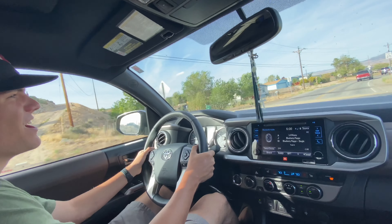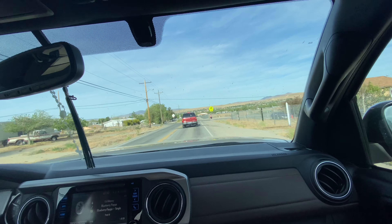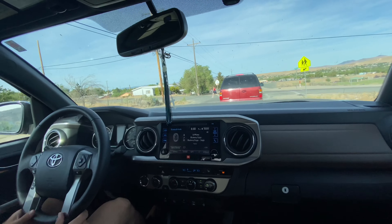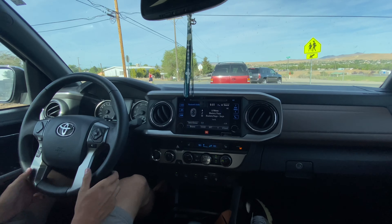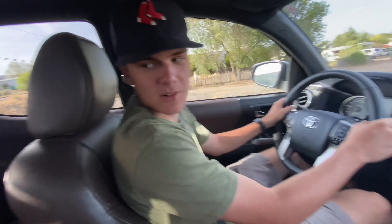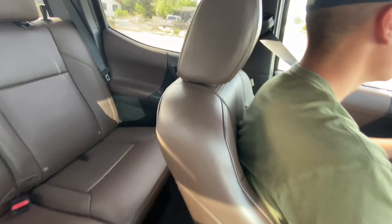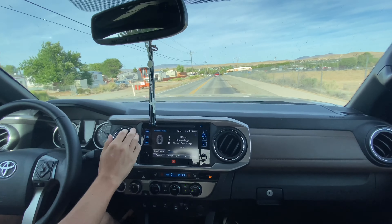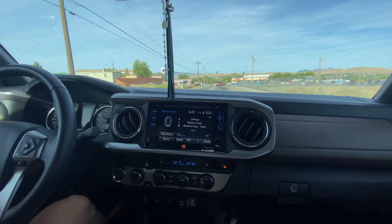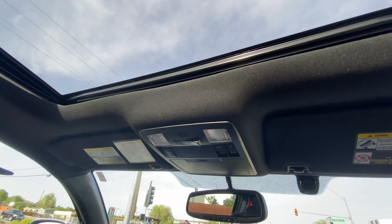No complaints about the car at all — you love this truck. It's got low miles, like 23,000, so it's still basically new. The interior is very roomy, it has good storage, the AC blows really nice. And obviously the Toyota reliability — no issues with the vehicle. It also has a sunroof, which is a plus.